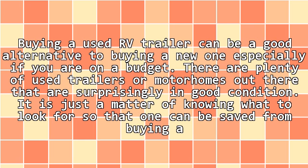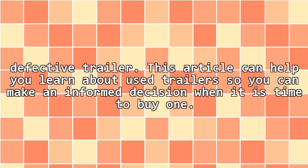Buying a used RV trailer can be a good alternative to buying a new one, especially if you are on a budget. There are plenty of used trailers or motorhomes out there that are surprisingly in good condition. It is just a matter of knowing what to look for so that one can be saved from buying a defective trailer. This article can help you learn about used trailers so you can make an informed decision when it is time to buy one.